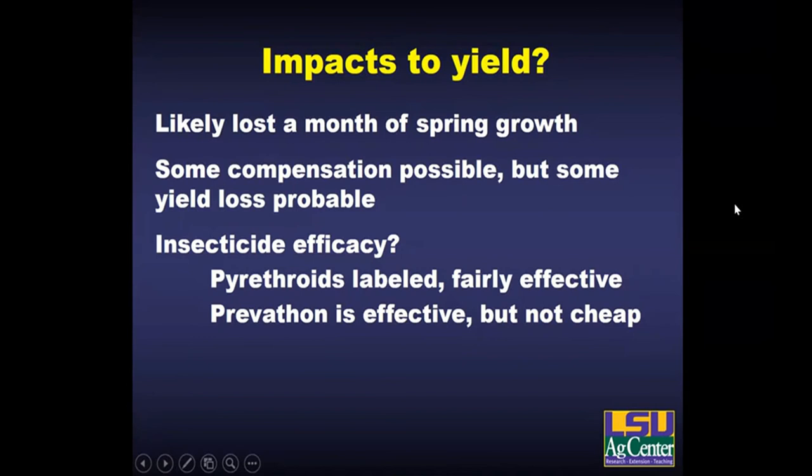As for yield impacts: cane can recover from quite a bit of defoliation once it really gets moving in the summer. However, in that case you've probably lost a whole month or close to it of spring growth. While I would expect recovery, you're probably going to have some yield loss — depending on how much had already occurred before spraying. In cases where it's that severe, insecticide application is justified. Pyrethroids are labeled and fairly effective. Prevathon would be another option — much more expensive, but particularly if you've got a borer-susceptible variety, it might be justified because it could carry over and provide some early-season protection from borers.